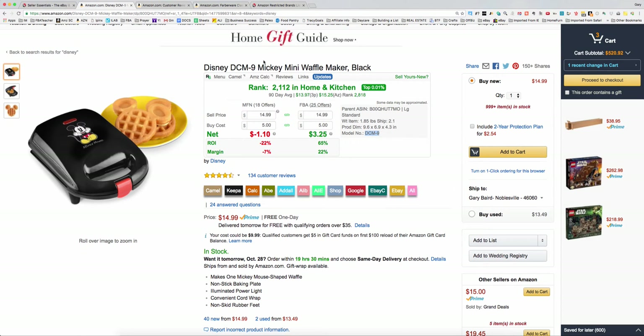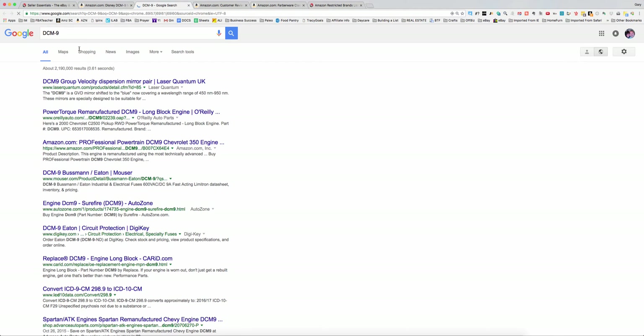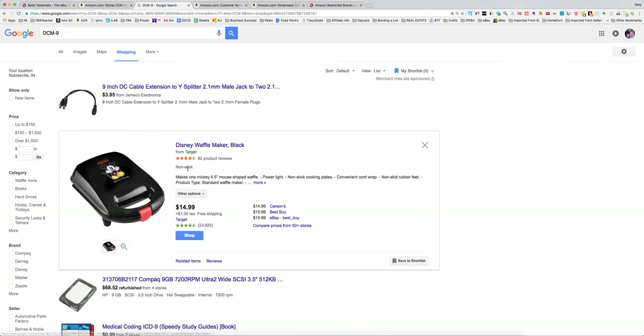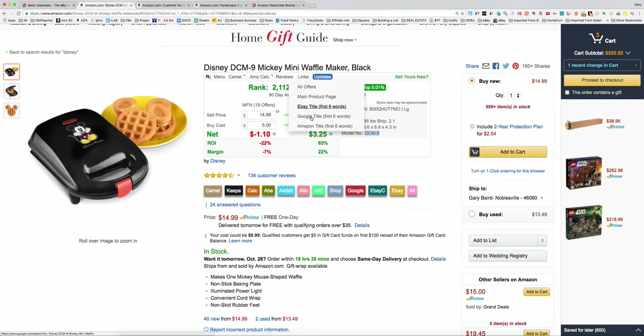I can just do a right-click and search Google for that model number and see what comes up. So immediately found it just by the model number and I can see it's sold at 50 different stores. I'm not worried about giving this product away because it's not likely that you're going to be making any money on it unless you can get it dirt cheap. But that's a nice feature because it allows you to search Google very quickly with the model number, and you can also search Google up here or Amazon for other listings that are similar, or eBay to find maybe some sources for the product.